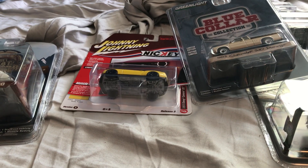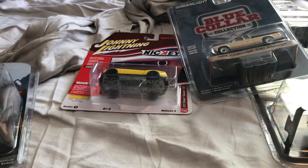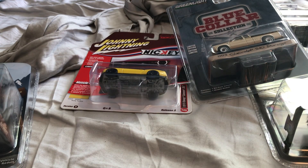Hey guys, Mike Planks on YouTube here. This is a diecast haul video from Meijer.